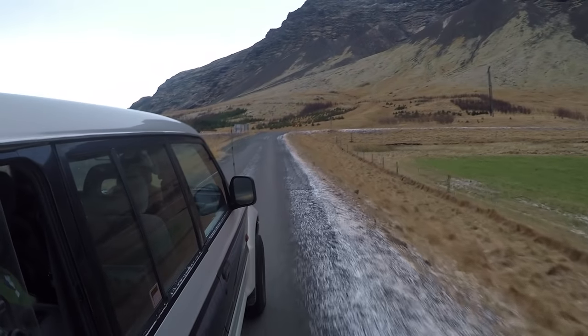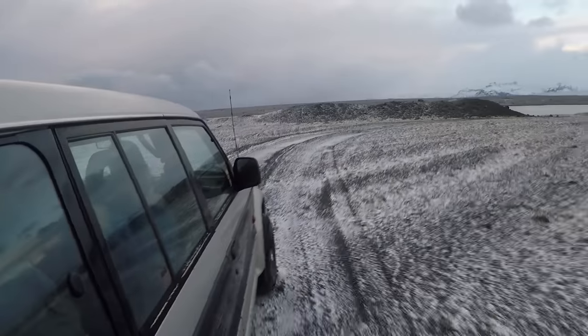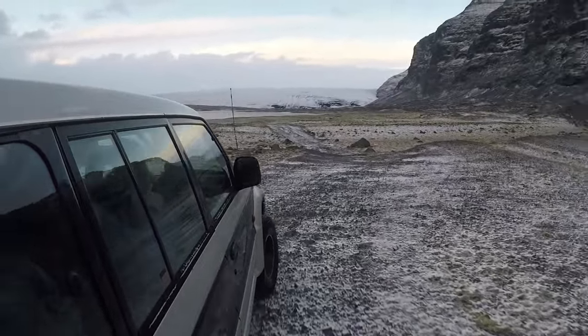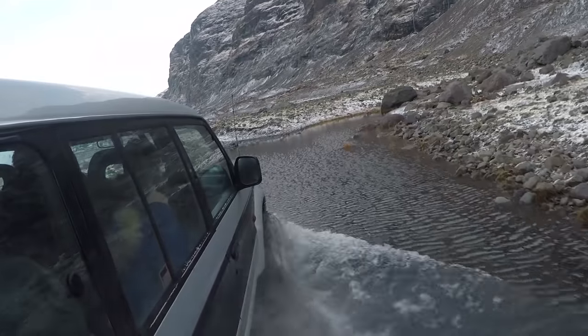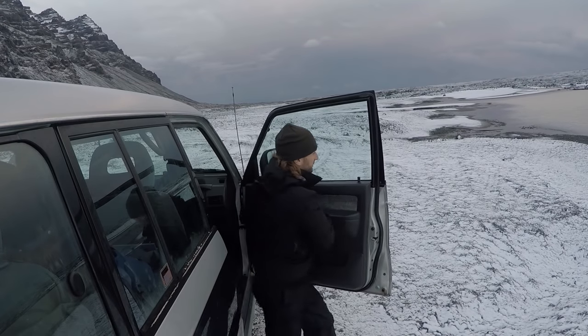Siggy, our photography guide, had us pull over so that he could get a shot of his own. Today we were heading to the Glacier Ice Cave and as you can see we would not have been able to make it in our standard van. We needed a special guide and this four-by-four.